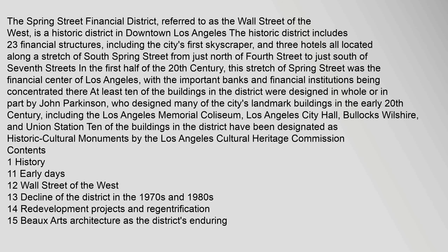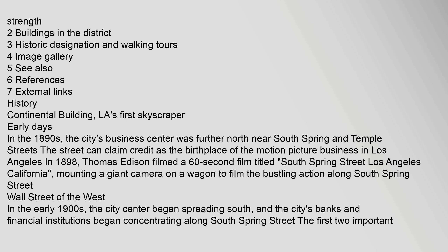In the 1890s, the city's business center was further north near South Spring and Temple Streets. The street can claim credit as the birthplace of the motion picture business in Los Angeles. In 1898, Thomas Edison filmed a 60-second film titled South Spring Street, Los Angeles, California, mounting a giant camera on a wagon to film the bustling action along South Spring Street.